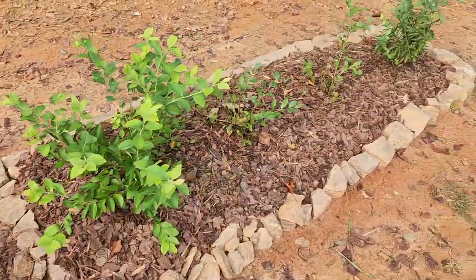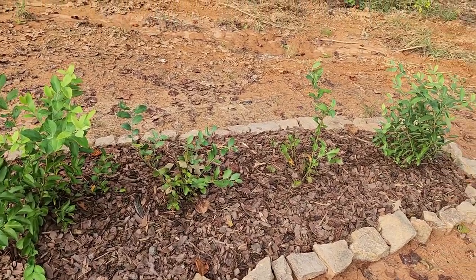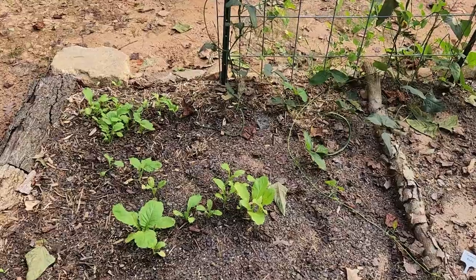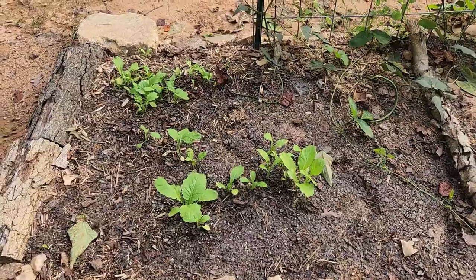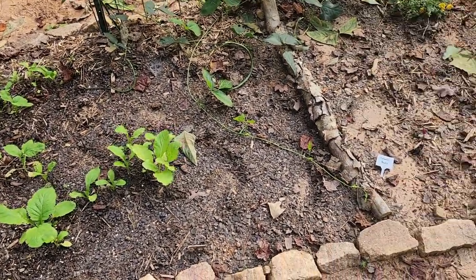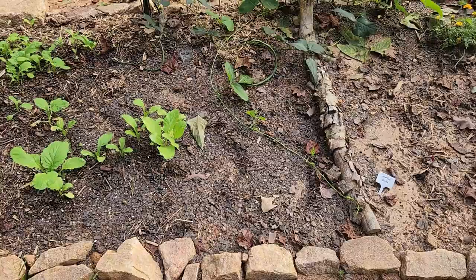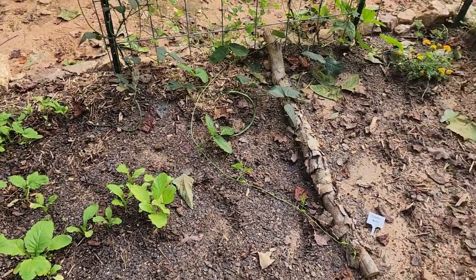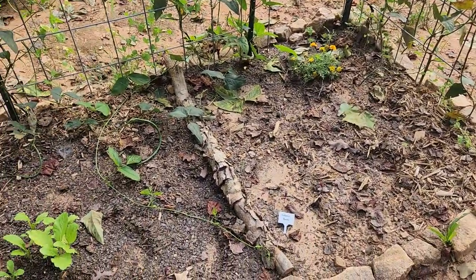And my blueberry plants right here — these four look like they're going pretty strong and doing good so far. And this bed — my mustard greens seem to be doing pretty good. All of the beets that I planted in here have little sprouts, but nothing seems to be happening. They are not growing as well as the sugar beets that I planted over there in that bed.